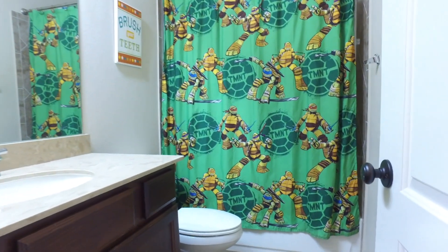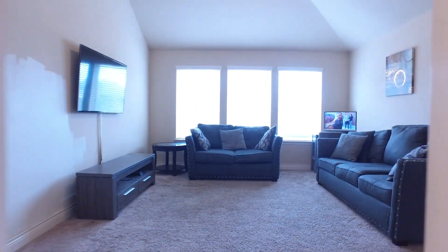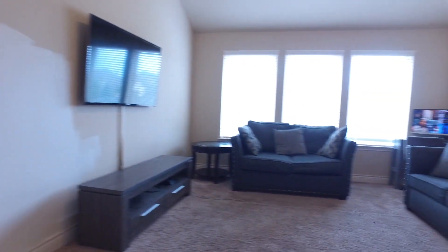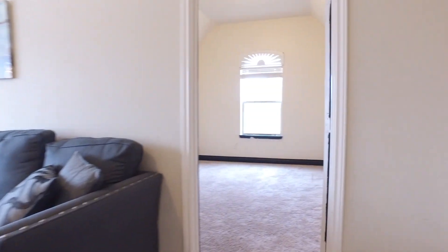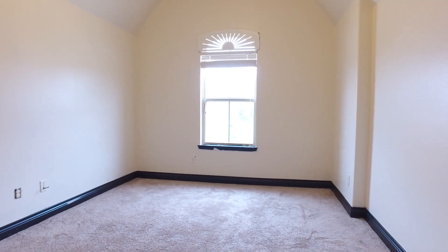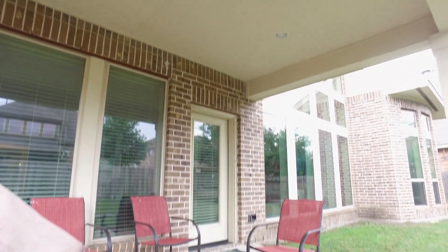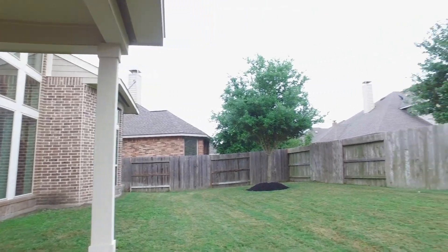A feeling of safety, security, family, and love inside these walls and in the yard that houses this home — you can provide that for them. Come see it for yourself, walk through and feel what this home feels like. Make it yours. It's perfect for you. Welcome home.